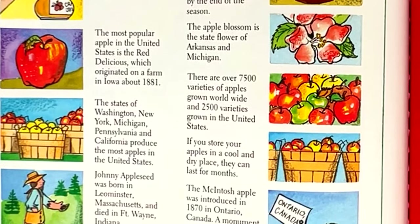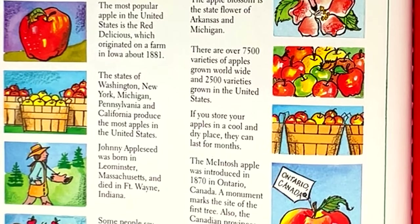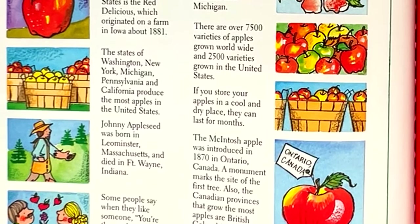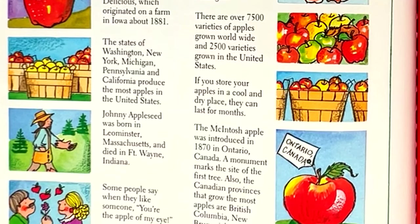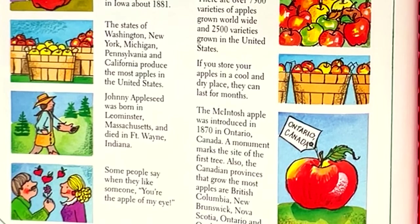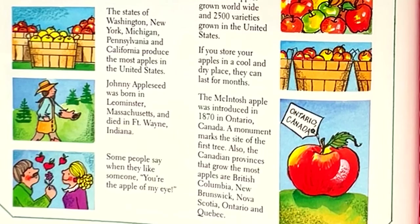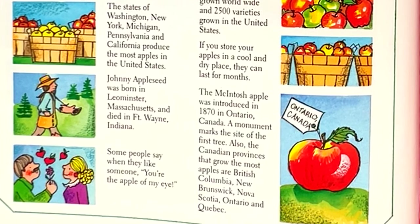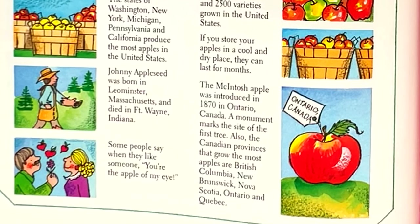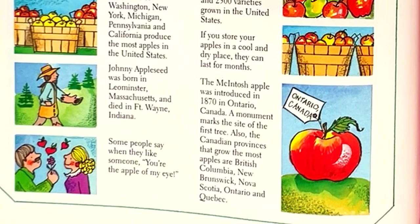There are over 7,500 varieties of apples grown worldwide and 2,500 varieties grown in the United States. If you store your apples in a cool and dry place, they can last for months. The Macintosh apple was introduced in 1870 in Ontario, Canada. A monument marks the site of the first tree. The Canadian provinces that grow the most apples are British Columbia, New Brunswick, Nova Scotia, Ontario, and Quebec.